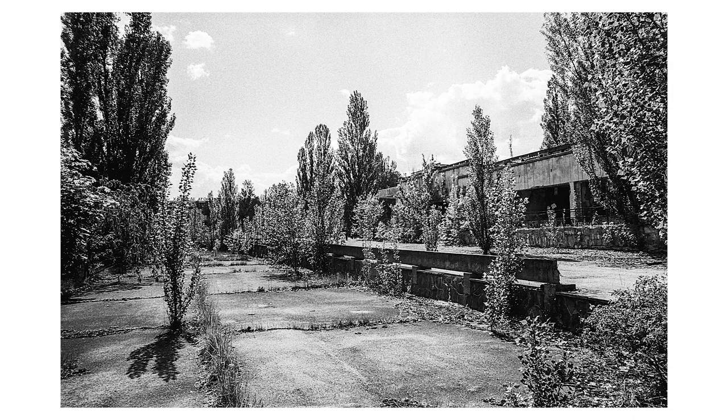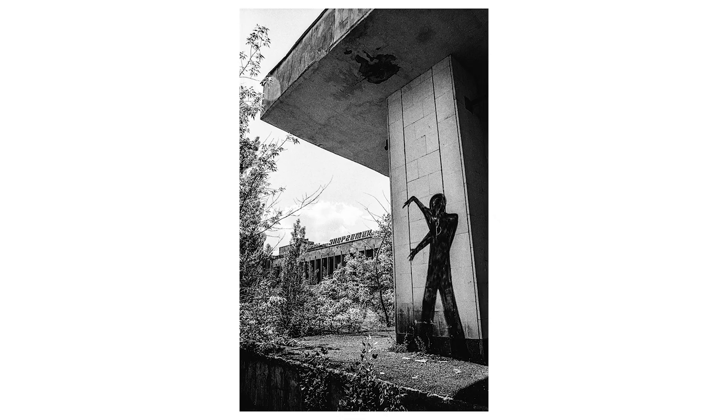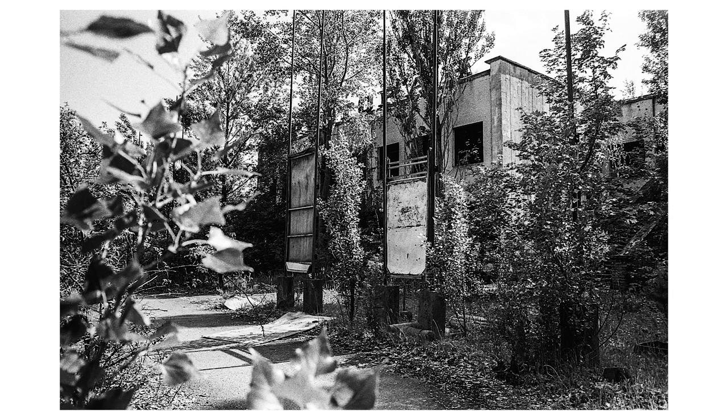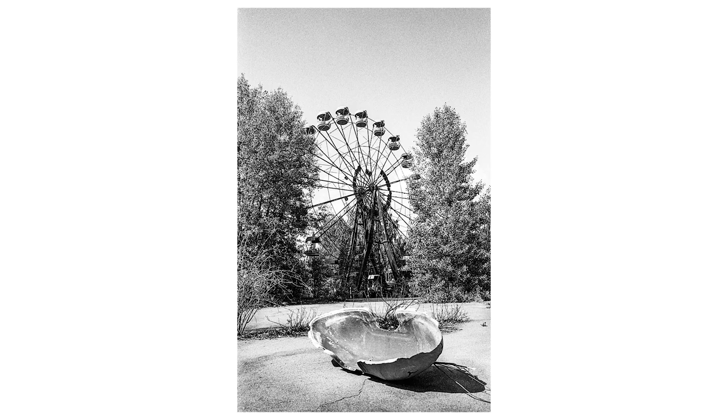About 50,000 people lived here. There were schools, hospitals, swimming pools and cinemas — basically anything you could ask for — and everything is just deteriorating now. Buildings are crumbling, boulevards are getting narrower as the vegetation thrives. The amusement park was about to open, but when the time did come, there was no one left in the city.